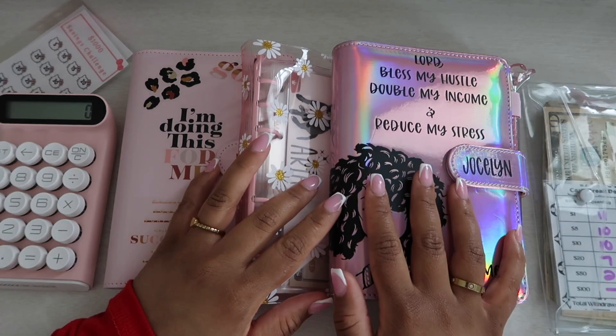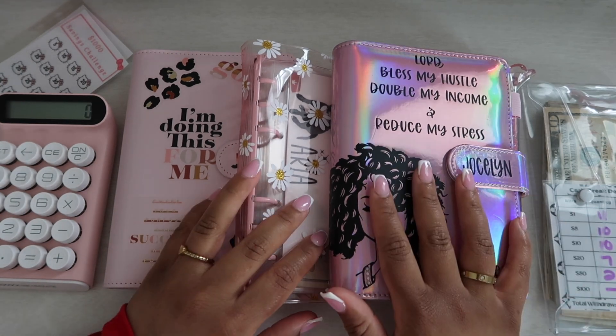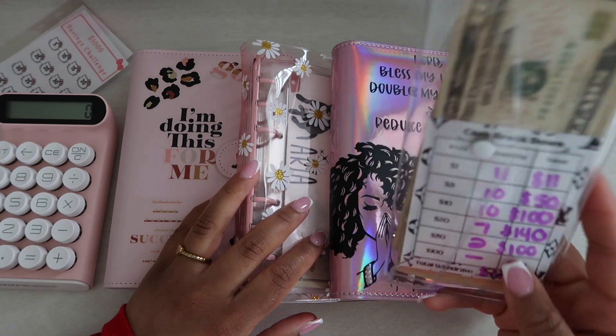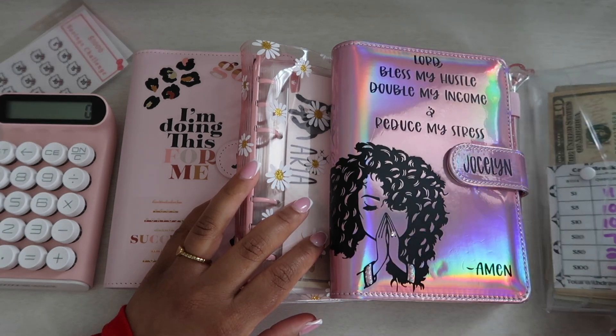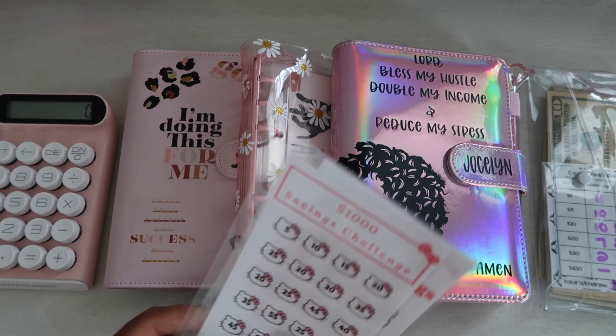Hi guys, welcome back for another cash stuffing video. In this video we're going to be cash stuffing $401. Before we get started, I just wanted to let you guys know — I don't know if you saw my post —